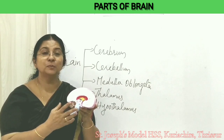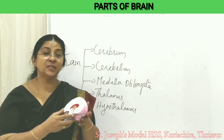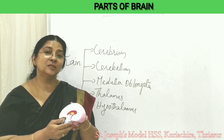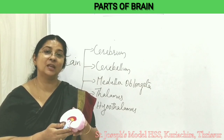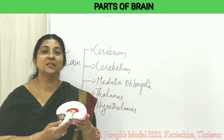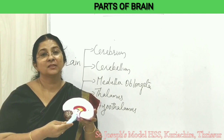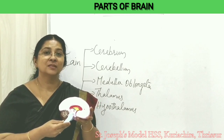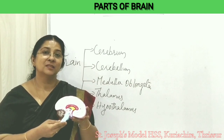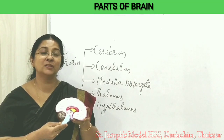So these are the important parts of the brain, and you might have understood their importance. This brings up the necessity to wear helmets. Rather than considering it as a rule, it is our necessity to protect our brain. Dear students, wear helmets while you ride two-wheelers and motor vehicles — and wearing helmets means wearing the right kind, not the fancy ones.